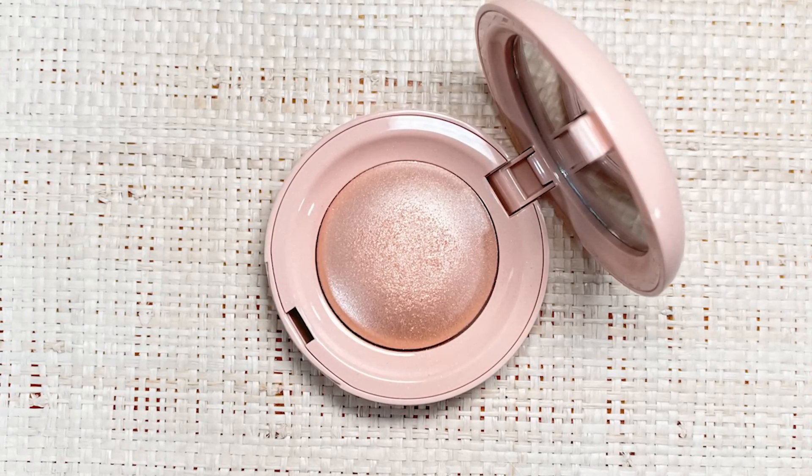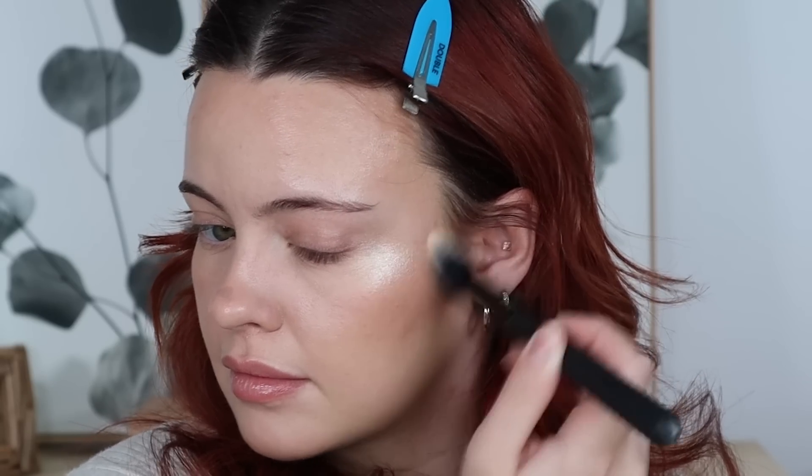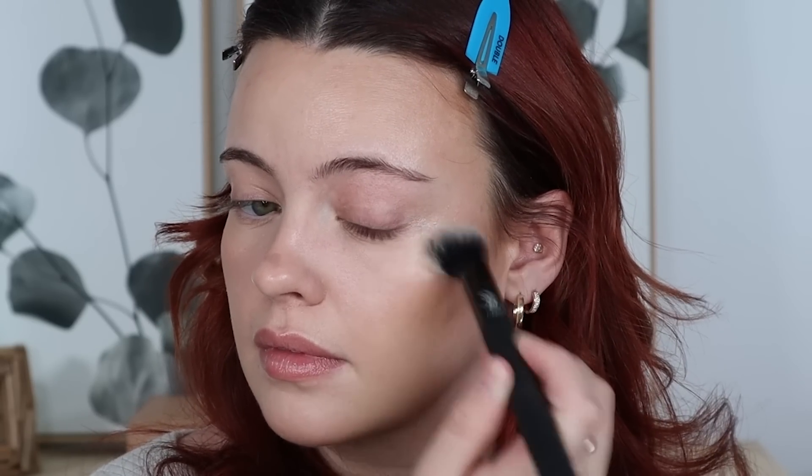I'm going to be using the shade Exhilarate — this is my favorite out of the four and the one that works best for my skin tone. I'm using another brush from Moda. I'm going for it today, putting a lot on — the effect is just so fun.